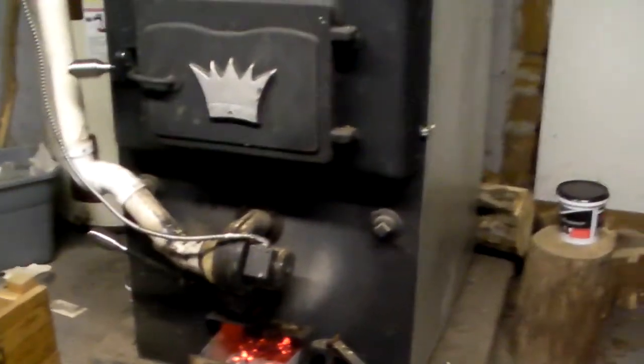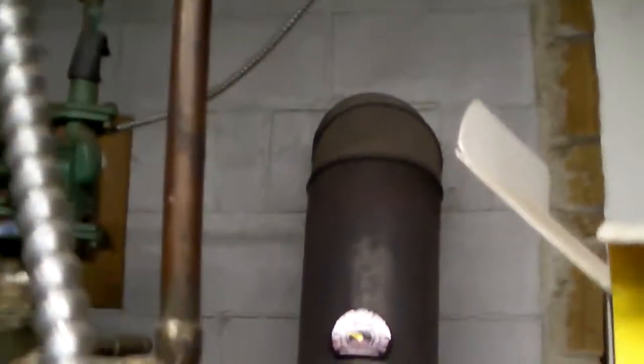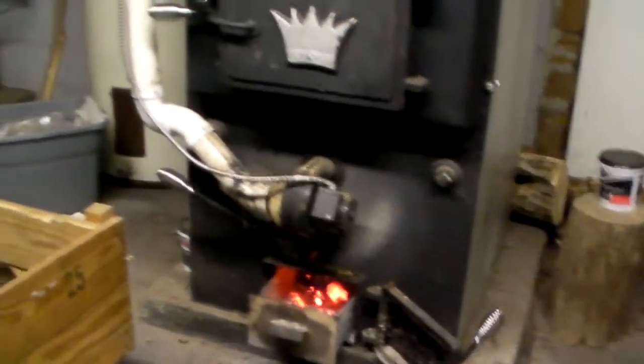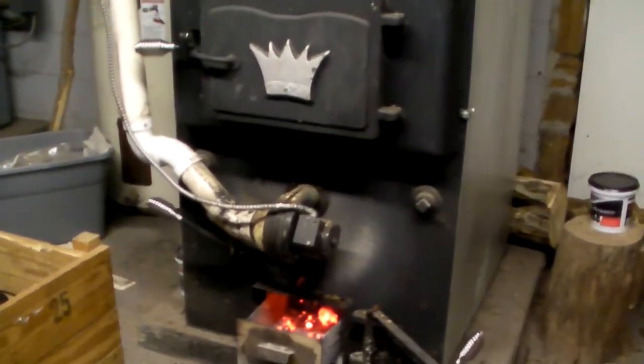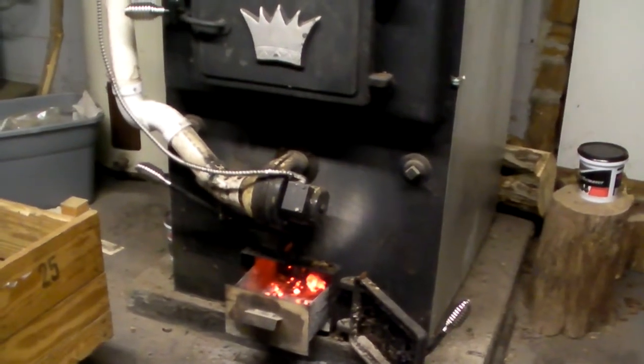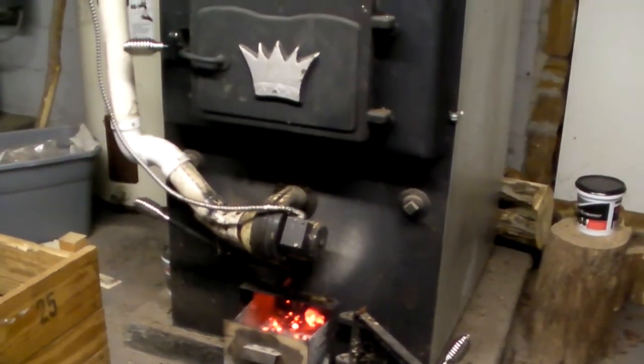What I'm doing right now is I have a temp gauge on the flue and I'm bringing it back up again to heat up the flue and improve the draft. Once the draft gets back to where I want it — pretty hot — once that draft is up, I'll load it with wood and I'll leave for the day.